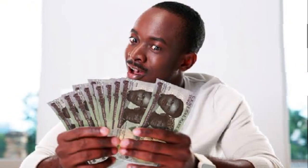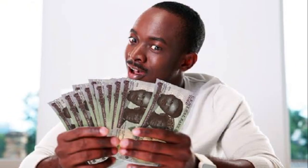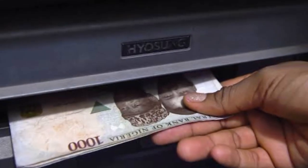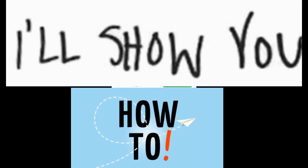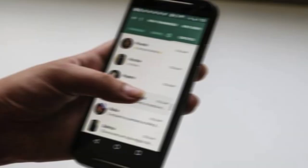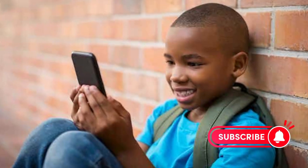In this video I'm going to show you how to make a minimum of 5,000 every day using this platform, and they are going to pay into your account straight away. You can withdraw your money anytime, any day. You're going to be using Facebook and WhatsApp to do this job.